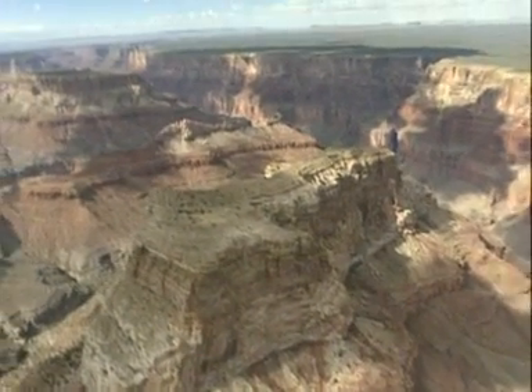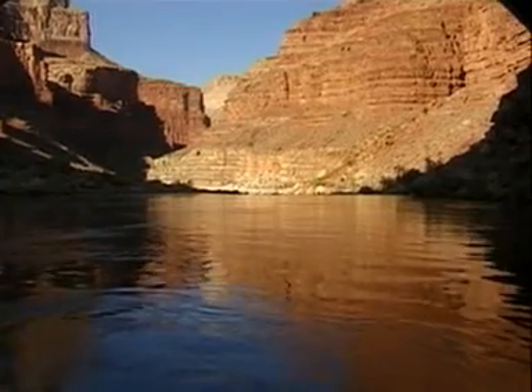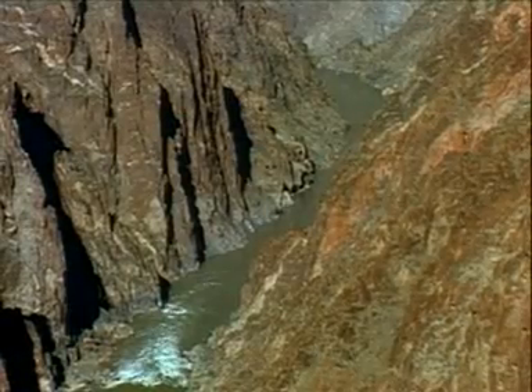But what carved out the land? The Colorado River is an extraordinary excavator. It acts both as a knife and as a conveyor belt. At full flood, it carries 55 million tonnes a day. It would take about one and a half million trucks to shift all that material in 24 hours.